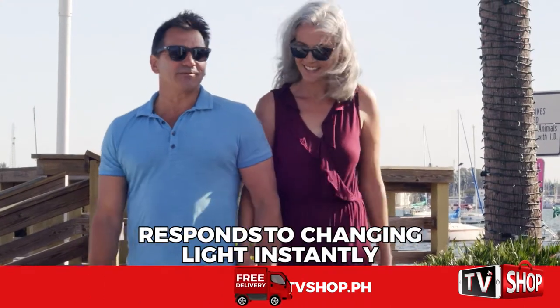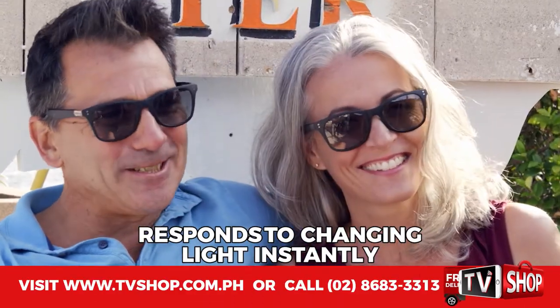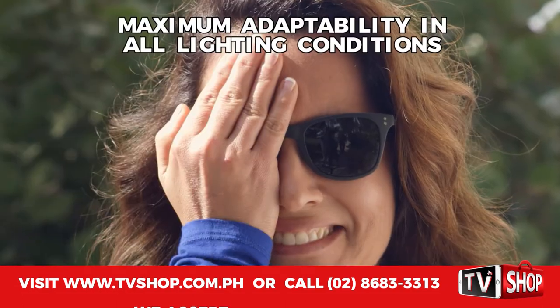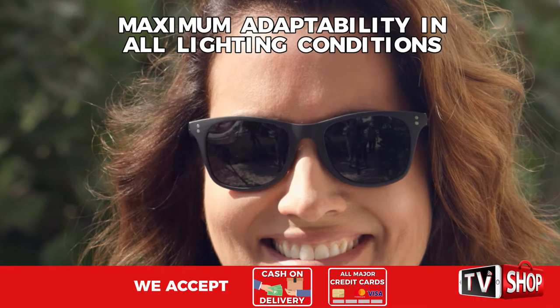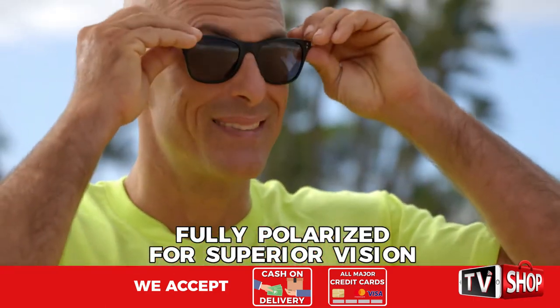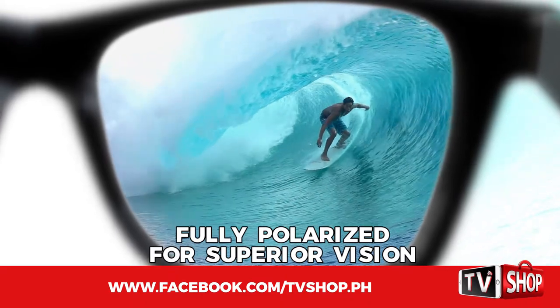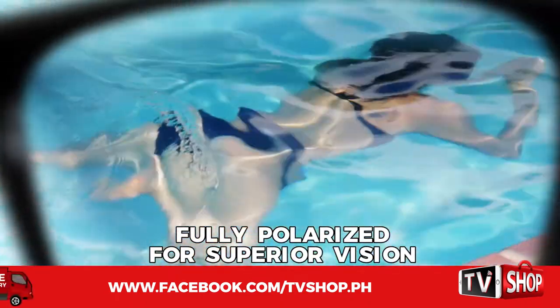These unique lenses respond to changing light conditions almost instantly. Polarite Photochromic Sunglasses are a scientific breakthrough, giving you maximum adaptability in all lighting conditions. They're also 100% polarized — that means they cut the glare, giving you superior vision. You can even see right through the water. Amazing!